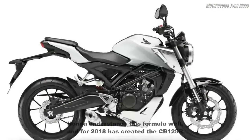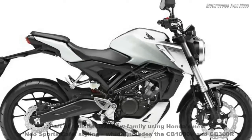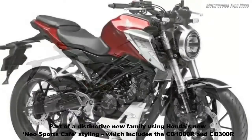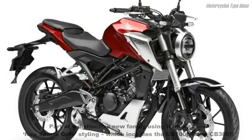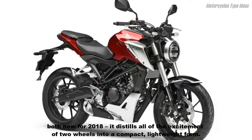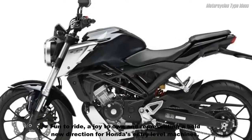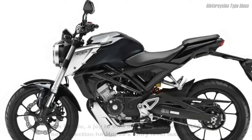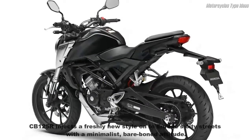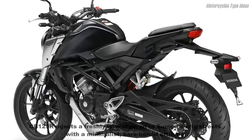Honda understands this formula well and for 2018 has created the CB 125 R, part of a distinctive new family using Honda's new Neos sports café styling, which includes the CB 1000 R and CB 300 R, both new for 2018. It distills all of the excitement of two wheels into a compact lightweight form — fun to ride, a joy to own — and represents a bold new direction for Honda's entry-level machines. It has many of the premium features found on its larger capacity siblings, and injects a fresh, sleek new style onto Europe's city streets with a minimalist, bare-bones attitude.